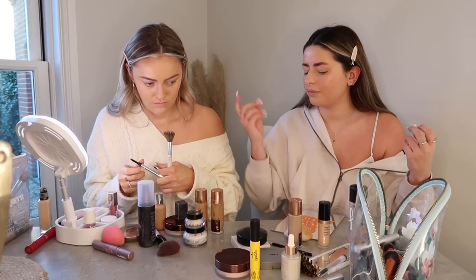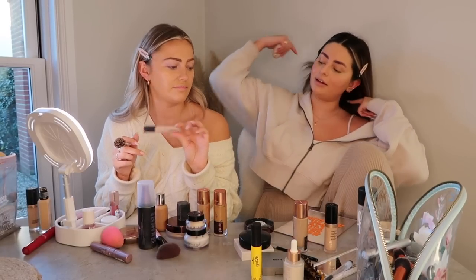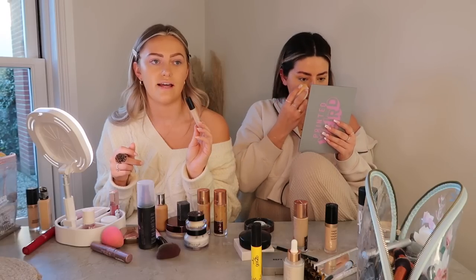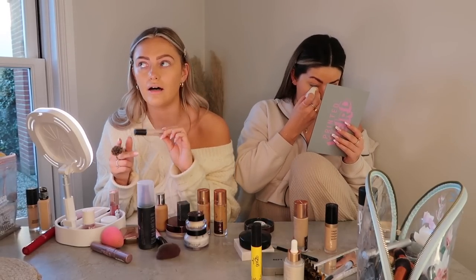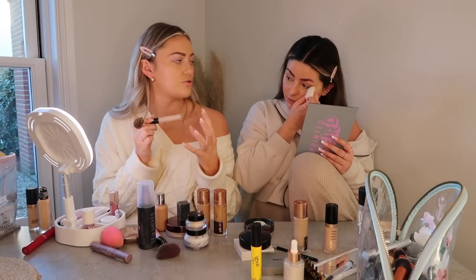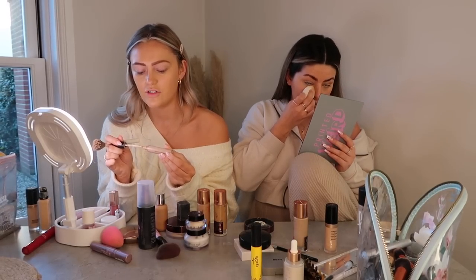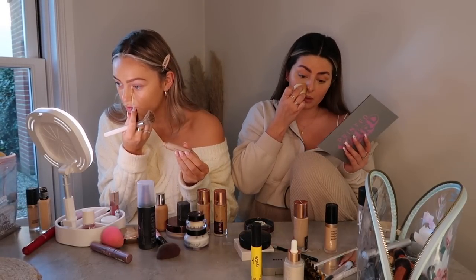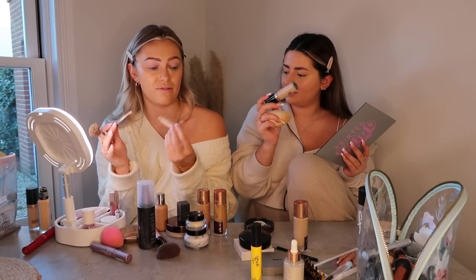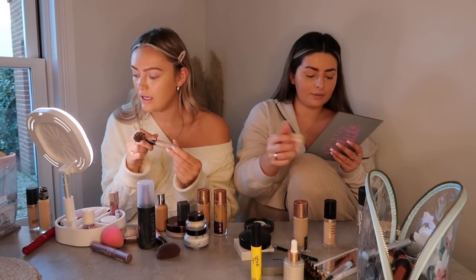I've got the Charlotte Tilbury flawless filter — best concealer ever, highly recommend. It doesn't have that much product in it though. I did purchase yesterday my old favourite which is the Dior Forever concealer — I love it as well and it has a lot more product in it, lasts longer. The flawless fusion from Laura Mercier is a gorgeous concealer too, but I didn't love their foundation — it was kind of cakey and leaked a bit. I'll never leave the IT Cosmetics though.